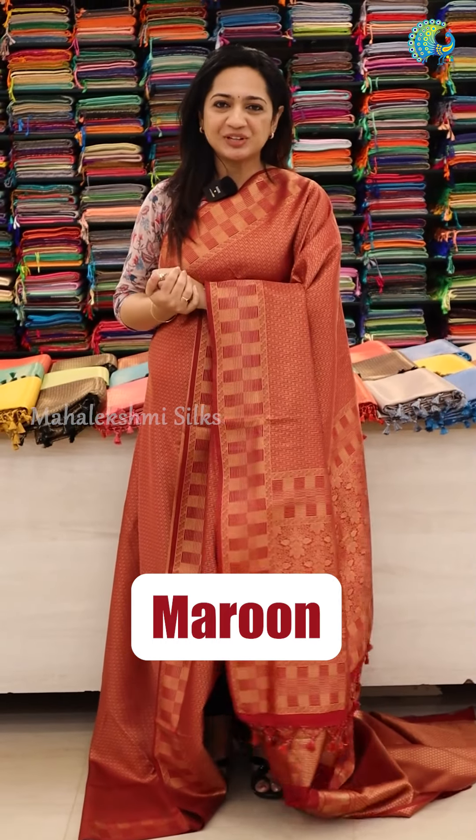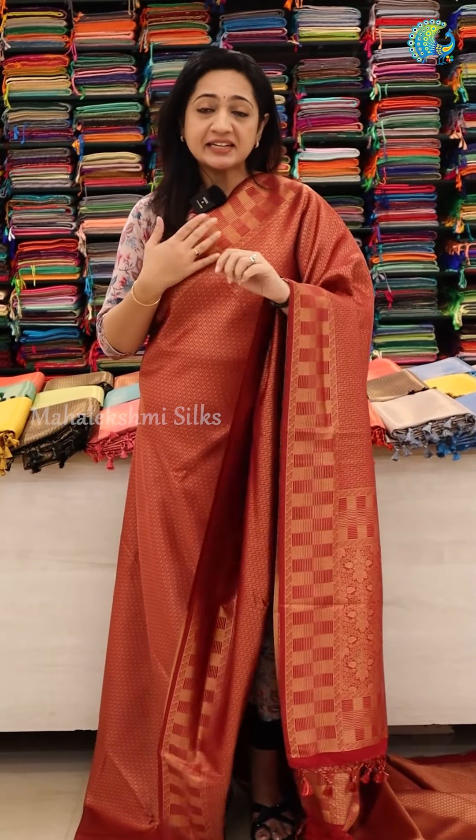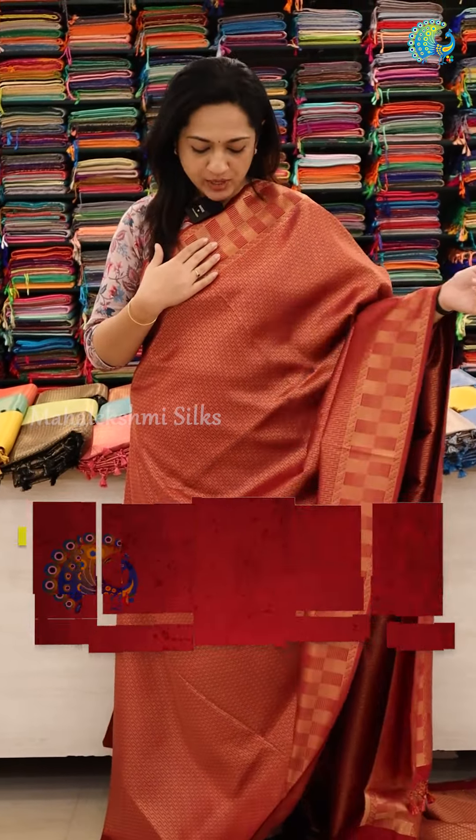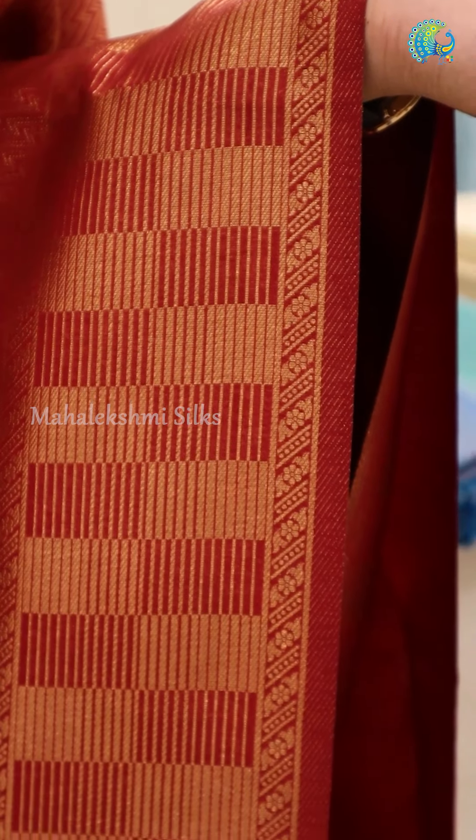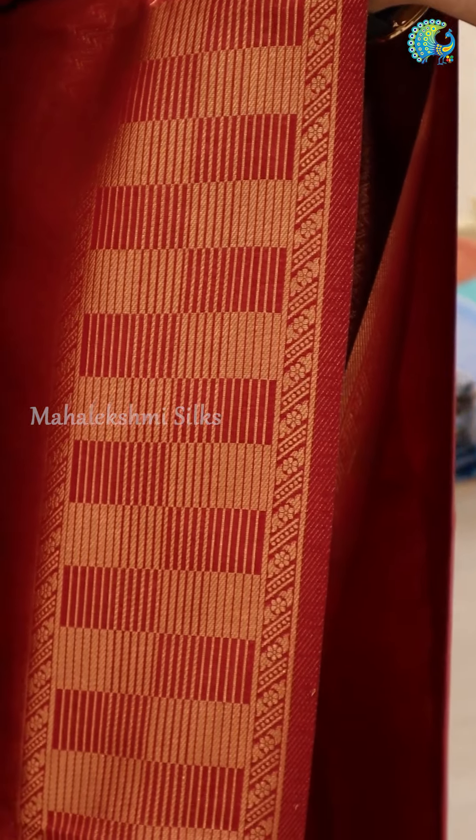And this is a stunning maroon color saree. This is a beautiful work in the details of the sarees — with zig-zag patterns. The sarees have borders and check designs on both sides. The sarees are the most important highlight.